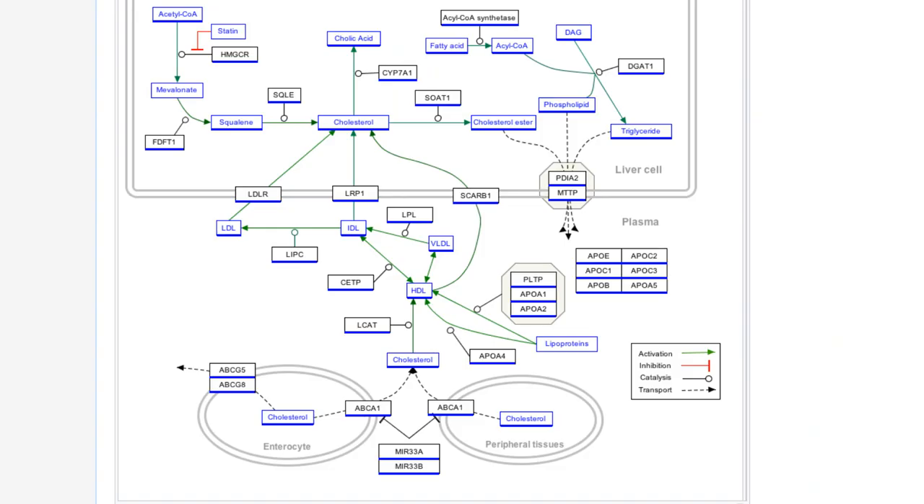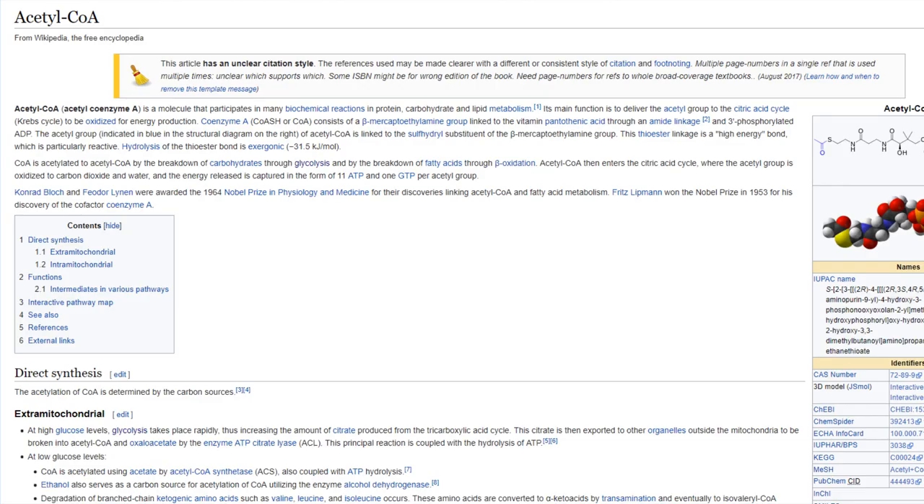But look at all of the other metabolic functions and processes in the body we are trying to stop. The amount to understand here is astronomical. Acetyl coenzyme A is a molecule that participates in biochemical reactions in protein, carbohydrate, and lipid metabolism, its main function being involved in energy production.